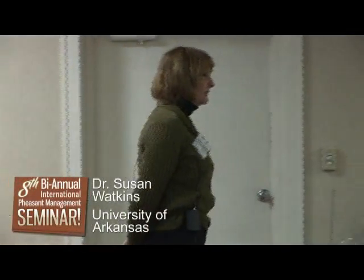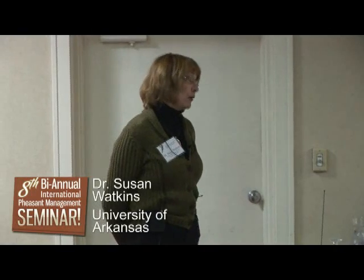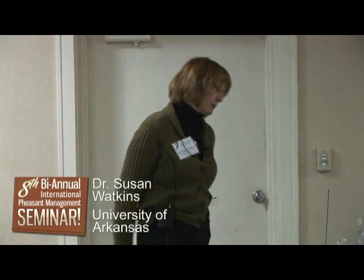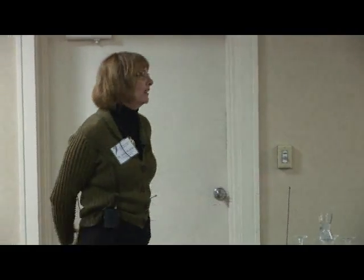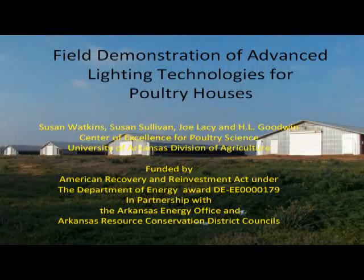I appreciate the opportunity to come again to the McFarland Pheasant Conference. It's kind of ironic that I'm one of the most popular speakers because about the closest I come to game birds was the duck that I ate last night. What I would like to do is share some practical knowledge that we're learning on the poultry side of lighting and water, and I think there's some opportunity to apply that to what you might be doing in your operations.